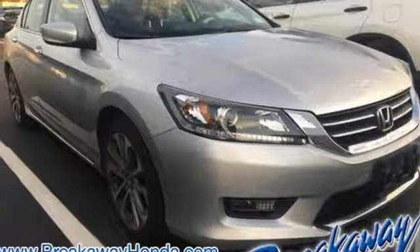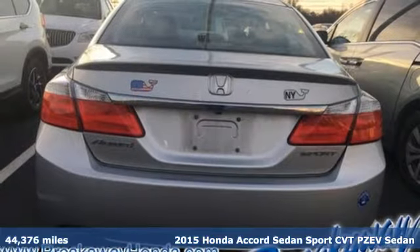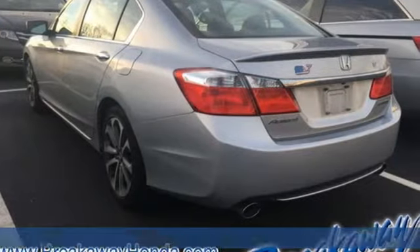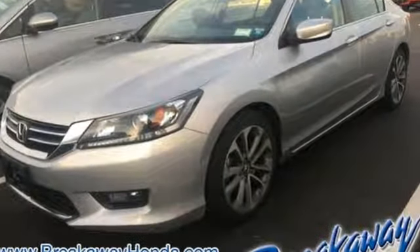Here's a 2015 Honda Accord sedan. Year after year the Accord is showered with awards and praise. Take a look and it's easy to see why. Drive it and you'll know why. It's equipped for all your driving needs and wants.